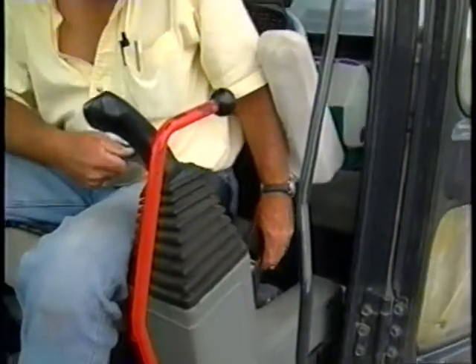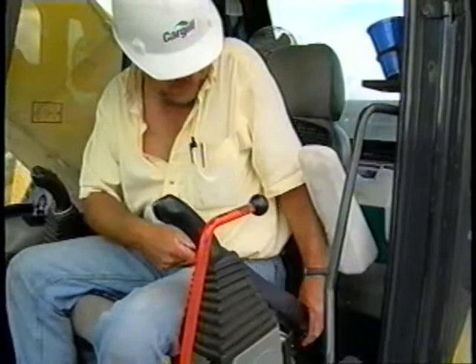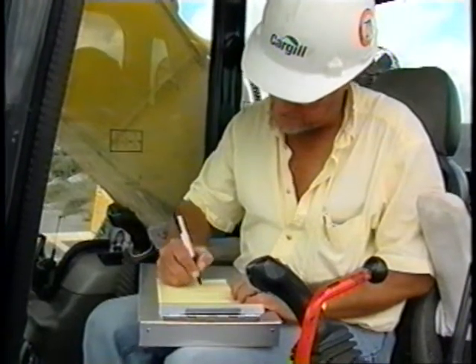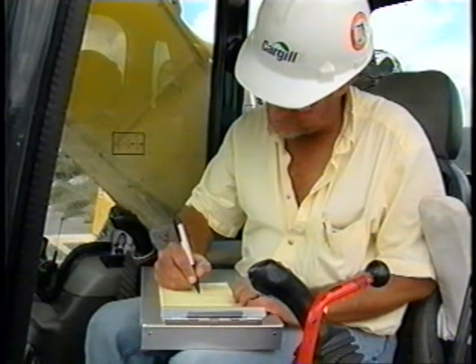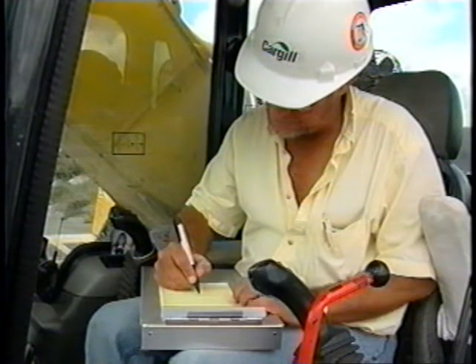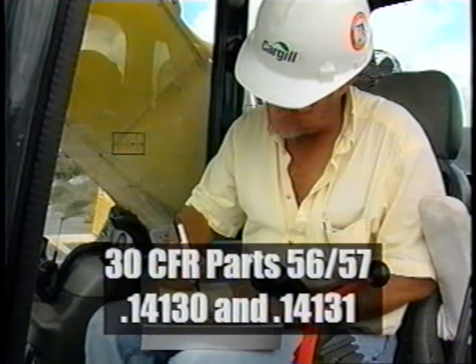If during a pre-shift inspection of your equipment you identify that the seat belt is defective, tag it out, report it to your supervisor, and do not operate it until repaired, as required by 30 CFR parts 56-57.14100. A defective seat belt is no small matter — it is, according to 56-57.14130 and .14131, a required piece of safety equipment.